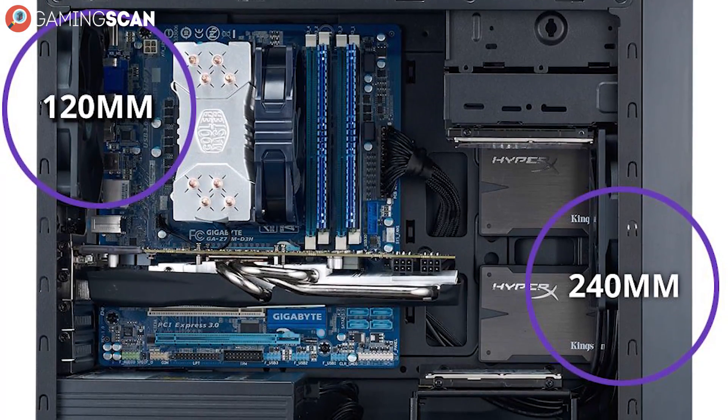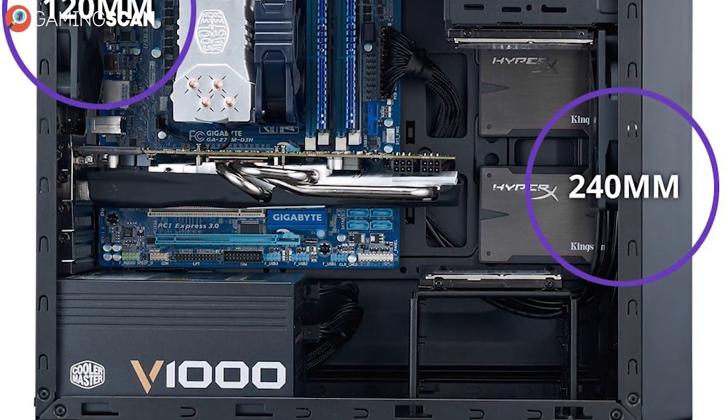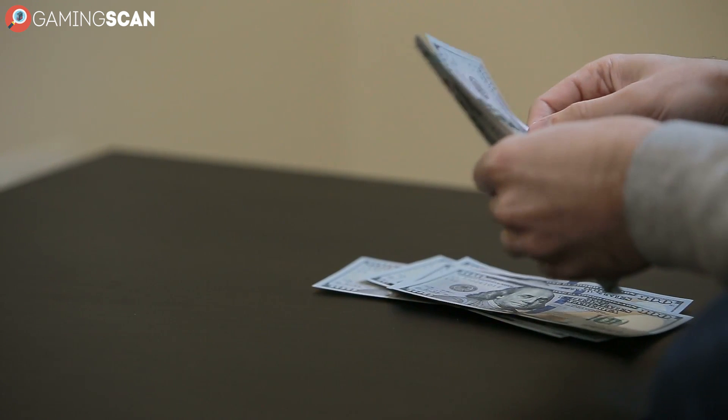The only thing going against it is that it's very sub-optimal for liquid cooling builds, thanks to the single radiator mount, and the fact that the pre-installed fans can get a little noisy. Still, for the price of $50, we feel that the inconvenience can easily be overlooked.